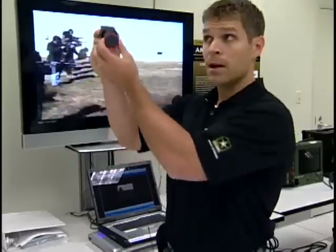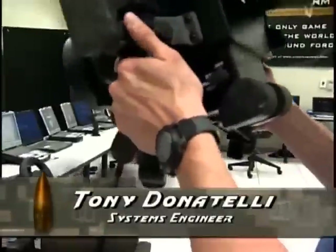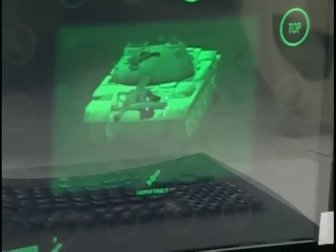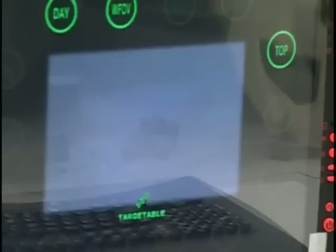This camera mounted up in the ceiling relays that information back to the game. So this is the Javelin weapon system. Put this up to your face and look through it. You find a tank, arm the weapon, charge the missile, and fire with your right trigger.